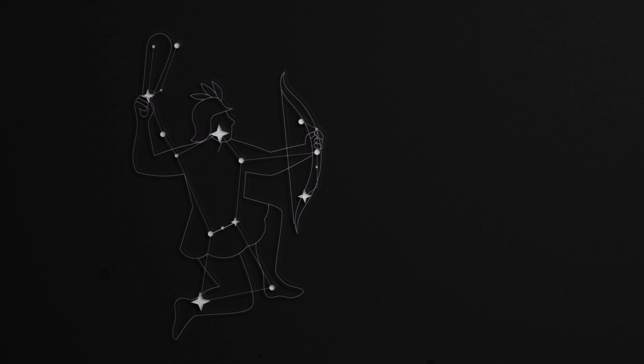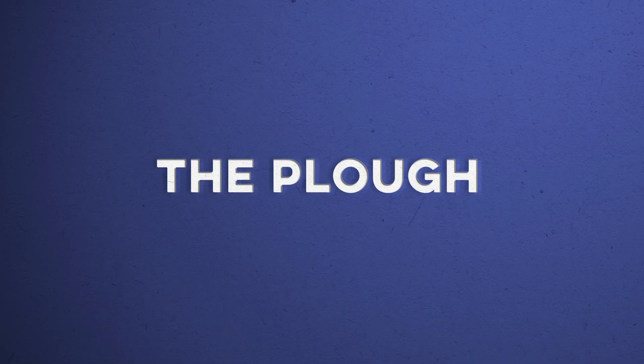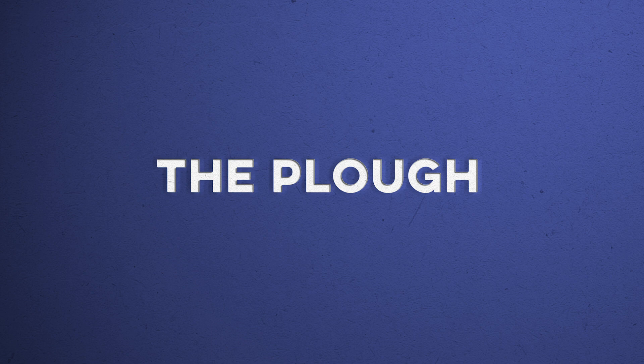Let's start with the Plough, an excellent asterism to help us find a way around the sky. The Plough is an especially useful asterism to find in the Scottish skies, because it helps us locate the North Star.